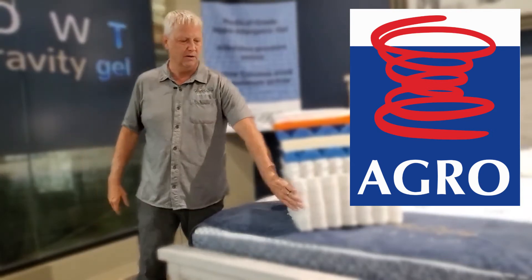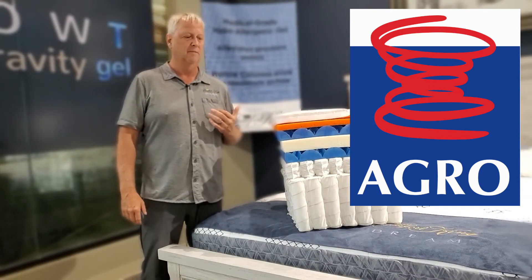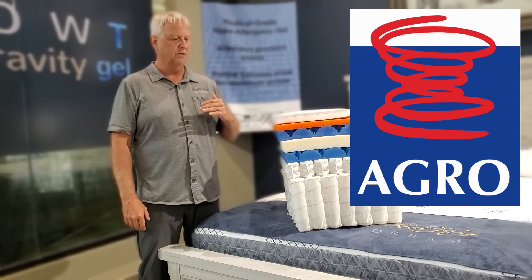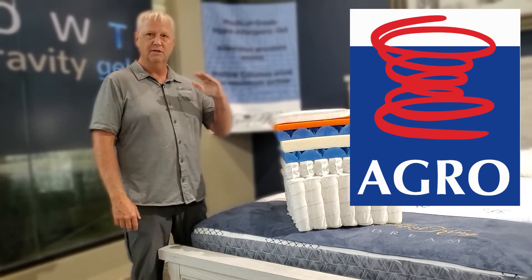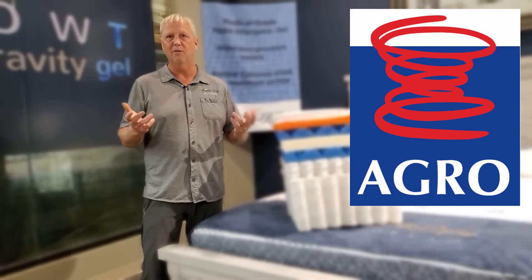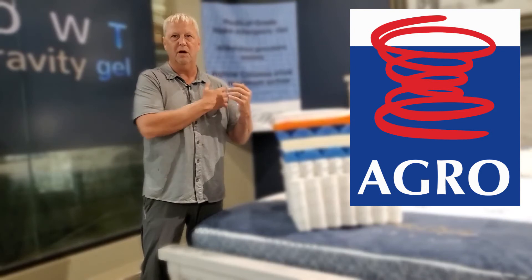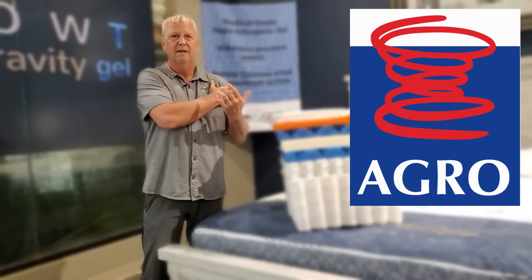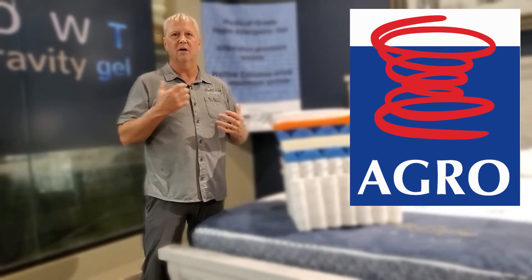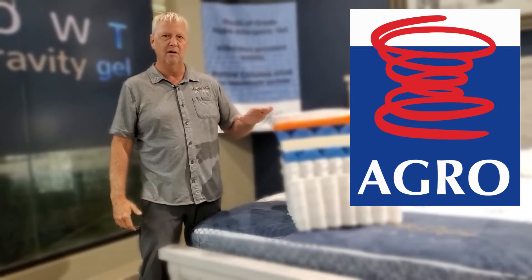We build a mattress to be the best mattress on the planet, and that's why we use pocketed coils. They're also the most comfortable — not bouncy like old-fashioned springs, but they give you the support you need. When designing mattresses, we focus on both support and comfort. You need both. Otherwise we'd just sleep on plywood — great support, but you need support with comfort because we have pressure points all over our body, and we want pressure-relieving materials.